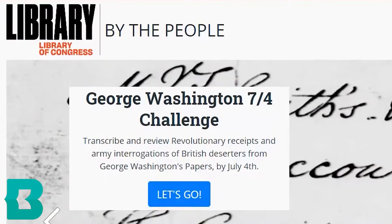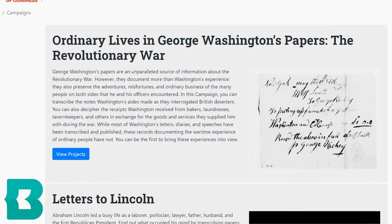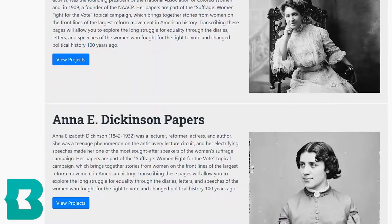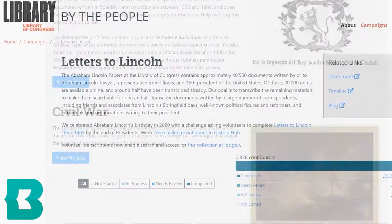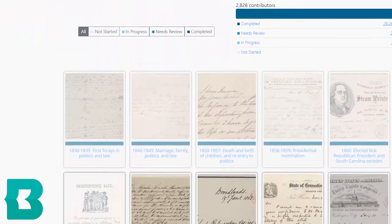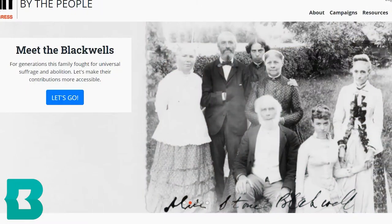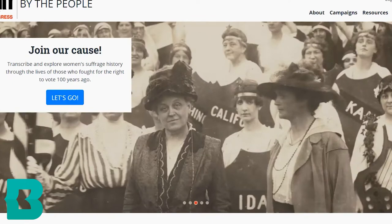Next up I have Library of Congress. Library of Congress began crowdsourcing their digital volunteer projects very recently, just a couple years ago. Their projects are called By the People and they're organized by campaigns. One of these campaigns is to actually transcribe a collection of letters to Lincoln that they have, spanning from 1865 to 1889. You can also check out their other current campaigns, some that include the work of groundbreaking civil rights activists and suffragists.